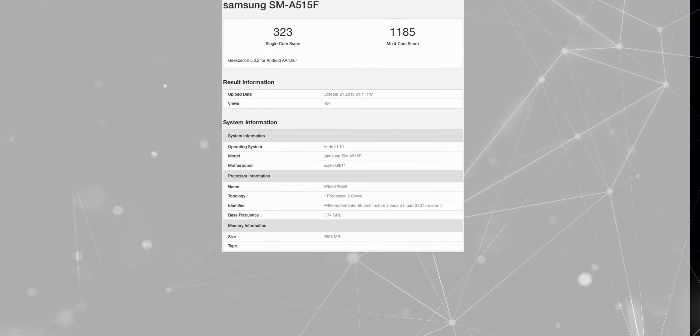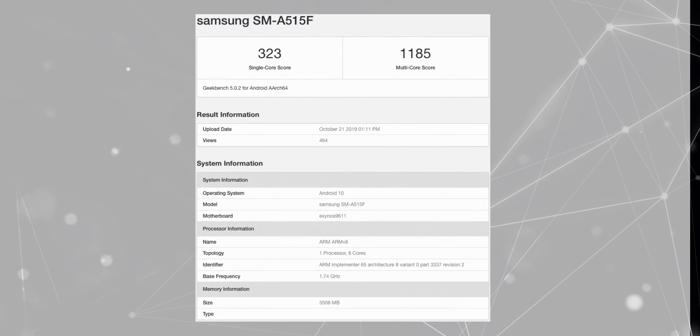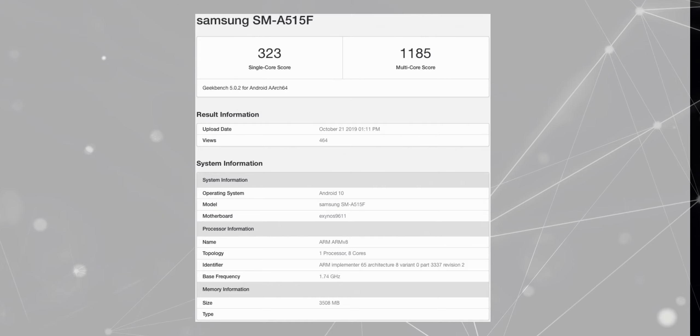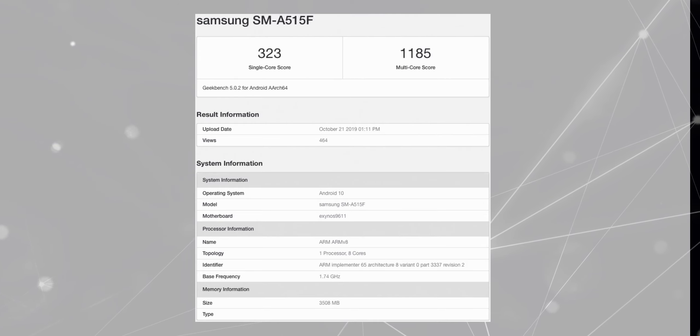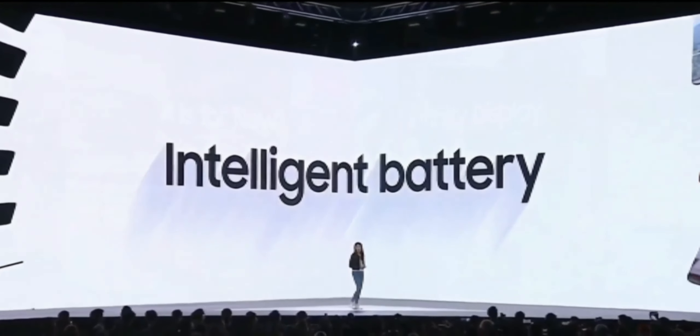Samsung is also set to launch its Galaxy A51 soon, which will be a successor of the Galaxy A50. Earlier, it was also rumored on Geekbench with the SM-A515F model number. Now, the South Korean firm has just updated its official Russian site with a support page for the Galaxy A51, which is a strong hint that it will launch soon.